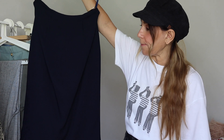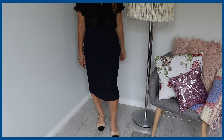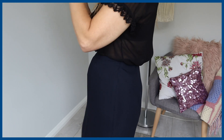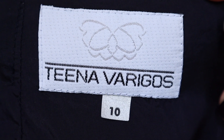Moving into skirts — I'm not a corporate girl, I don't wear corporate anything ever, but for the corporate girl this is a gorgeous pencil skirt in beautiful navy. The make is exquisite — beautifully made with a split in the back and a hidden zip closure. It's by the designer Tina Varagos, size 10, 100% polyester.